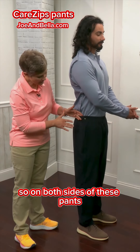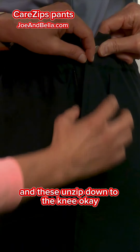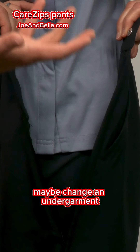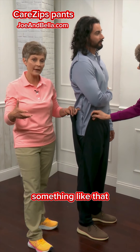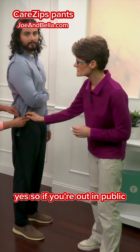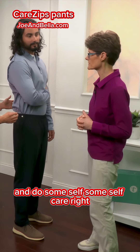So on both sides of these pants, you have the button or snap here at the top, and these unzip down to the knee. This makes it very accessible for caregivers who are helping someone maybe change an undergarment or dealing with a catheter — these are going to help tremendously with that type of care, for both the caregiver and the individual. If you're out in public, it just gives you easier access to go into the restroom and do some self care.